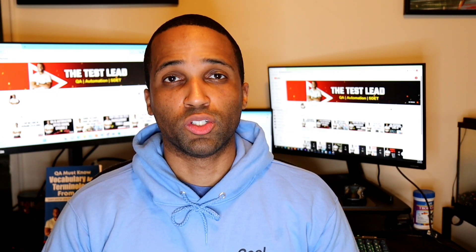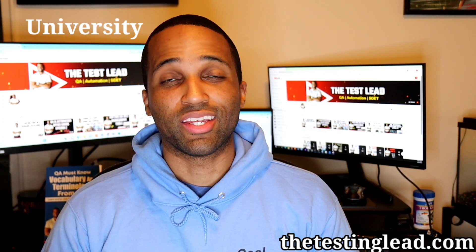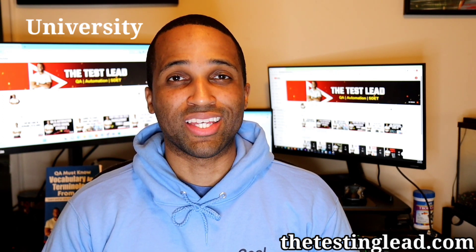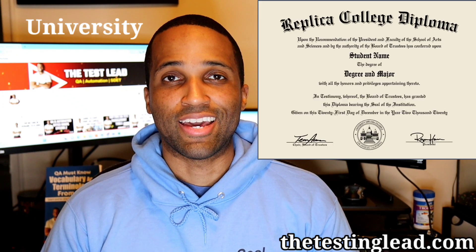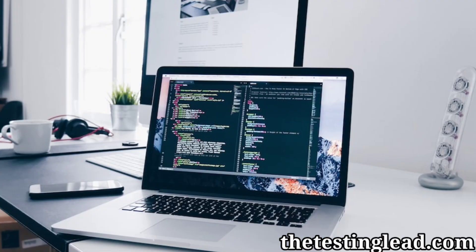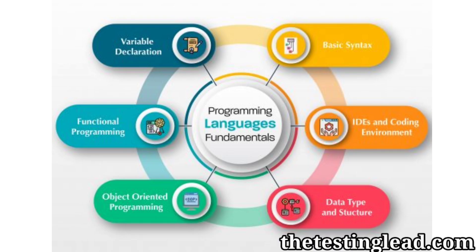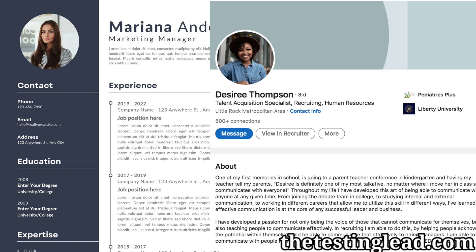First let's talk about universities and college. Traditionally, this is the way that everybody learns how to do anything in the tech space. You get a two or four year degree from a university, and then use your diploma as your entryway to get a job. If you want to go the automation testing route, college might be a good option for you because you can get the fundamentals of coding and programming down. Although this requires the largest learning commitment, having the degree on your resume can potentially help you get more interviews faster.